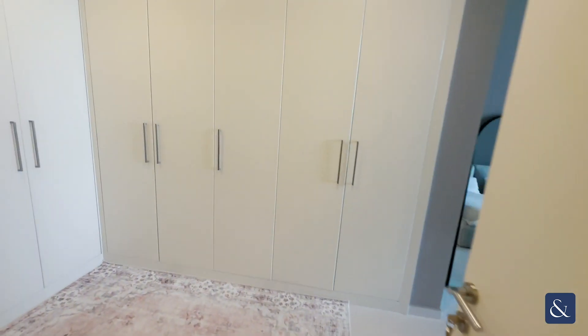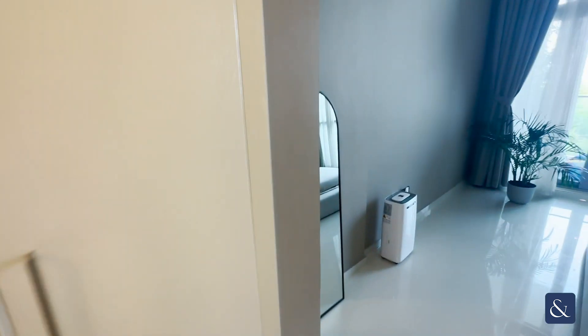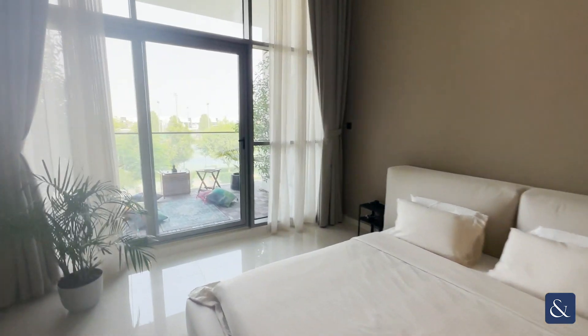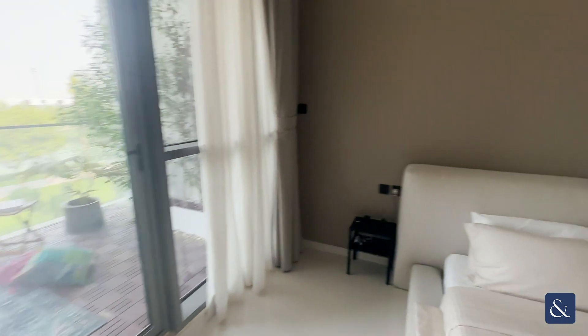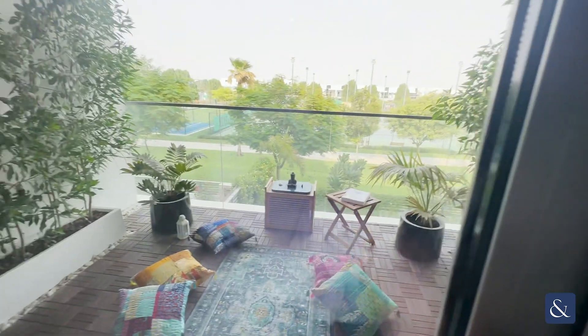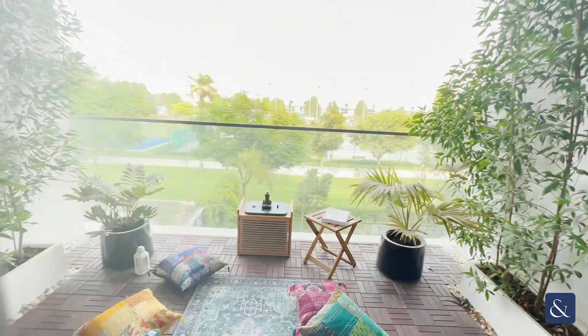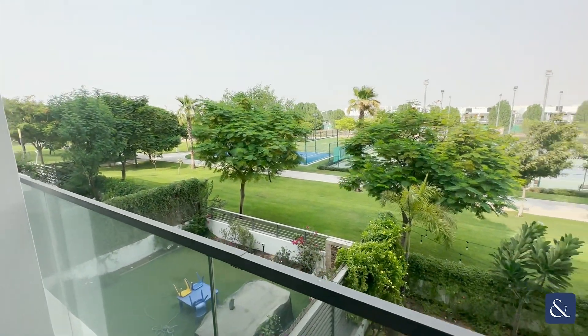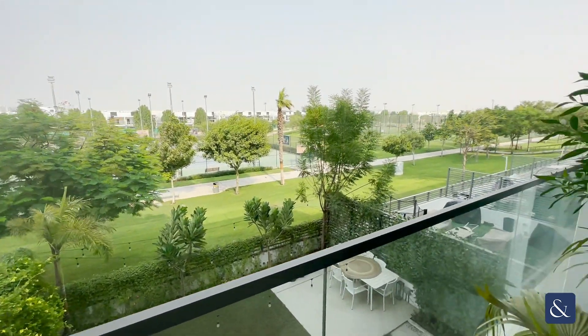One of my favourite parts — the bedroom has been done so nicely. Simplistic but a nice tone, and it has a lovely balcony. Imagine having your coffee on a cooler winter's day sitting out on the balcony.